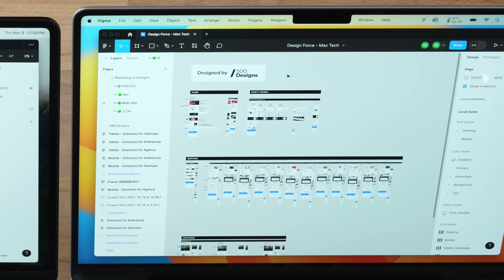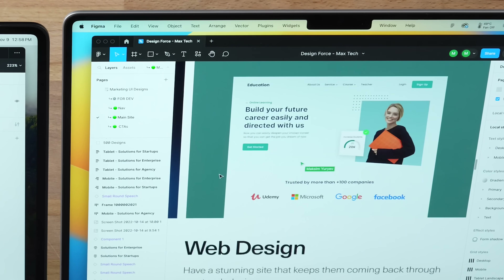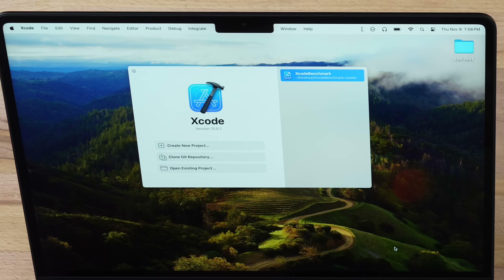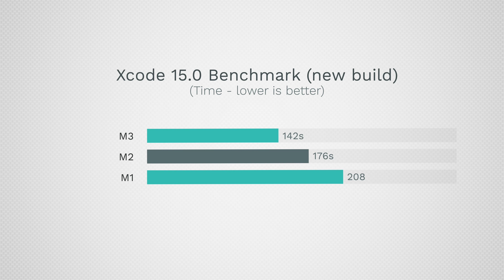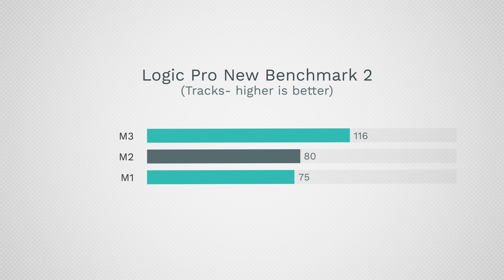Testing Figma — a professional 3D web design application — with a project from 500 Designs, one of California's best design studios, all machines were fairly smooth. The time to render 12 high-resolution layers wasn't drastically different. In Xcode for coding, the M3 is faster but not massively so — many developers on the 15-inch or 13-inch Air are very happy with it. For Logic Pro, M1 and M2 don't have a big difference, though the M3 does excel in the new Logic benchmark.